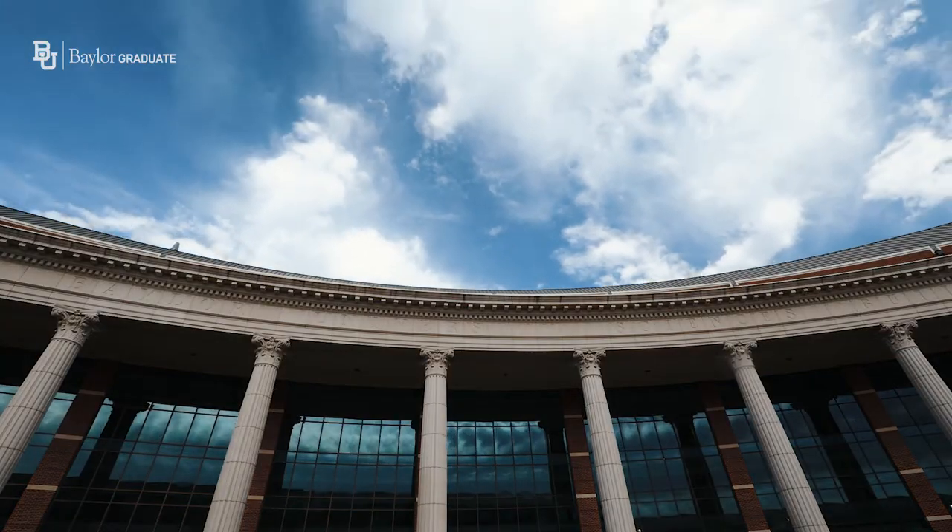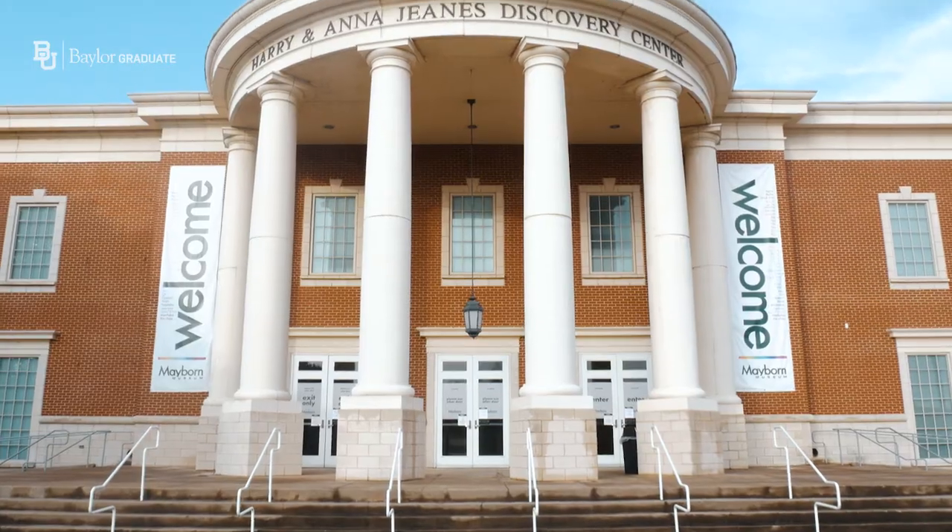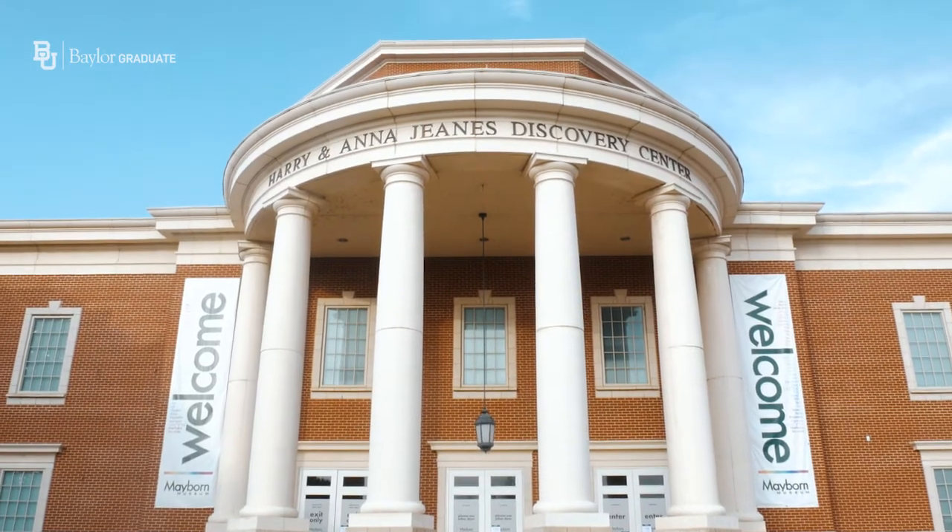Often as graduate students, we get really bogged down in our work and we forget that we're allowed to have fun. Baylor has amazing opportunities for us to enjoy ourselves and stay healthy. The School of Music has fantastic concerts. The Theater Department will transport you to a new world with their plays and productions. Just across the street is the Mayborn Museum — it has 16 rotating exhibits, as well as a historic village, coffee, and a gift shop.